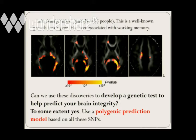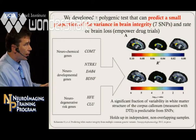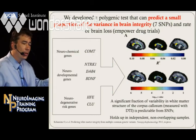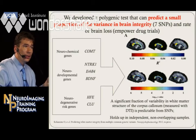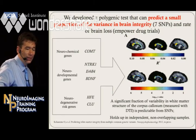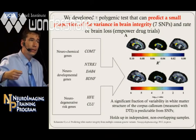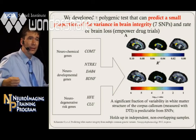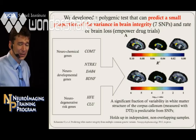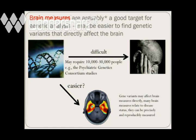You could develop some genetic test to help predict your brain integrity, and you can — to some extent. You could use a polygenic prediction model based on all the SNPs that you know as candidates. All the neuroscience we know can come up with good leads in terms of what might affect the brain. In our studies, we found that COMT, a dopamine pathway gene, these neurotrophins, BDNF as a growth factor, HFE as an iron transport gene, and CLU as an Alzheimer's risk gene — you could be genotyped for those genes. Based on the polymorphisms you have on your genome, we could predict reasonably well what your brain integrity was like on a DTI scan — about 7% of the variance, which may not sound like a lot, but obviously a lot of other factors are affected too. This leads to the notion that brain imaging measures are arguably a good target for genetic analysis.